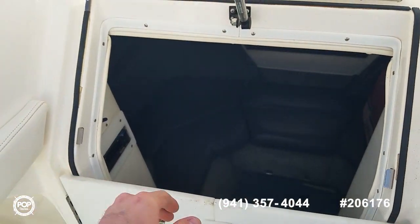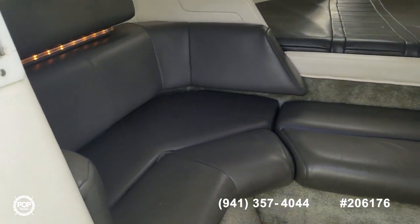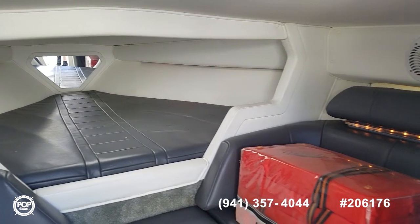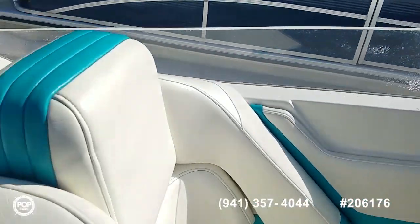Gas assist lift arm on the cabin hatch, wraparound seating, and a nice double V-berth up front. Good amount of headroom in there as well. Let's go ahead and fire this up.